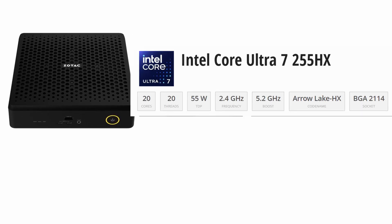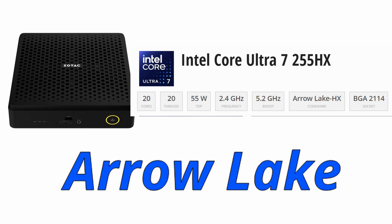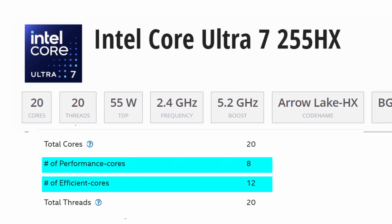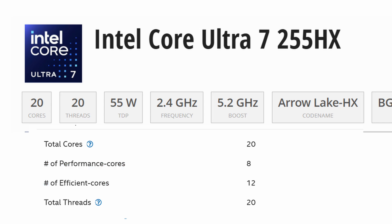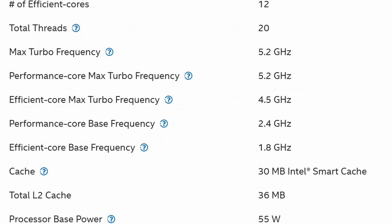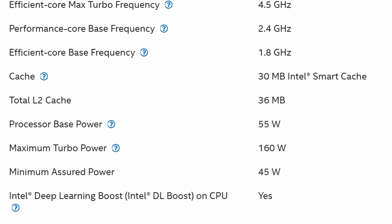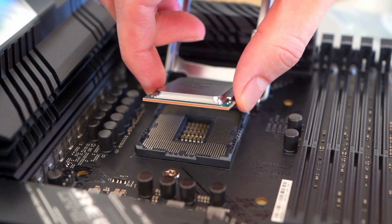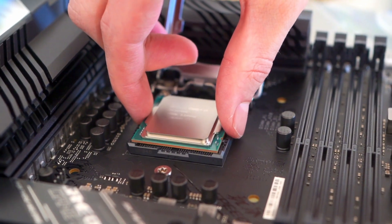Now let's talk about the specs. Inside we have the Intel Core Ultra 7 255HX, part of the Arrow Lake family. It's a 3D core processor with 8 performance cores and 12 efficiency cores, making it one of Intel's strongest HX chips. It's not the absolute flagship but still powerful enough for serious gaming, editing, or multitasking. The downside is that the CPU is soldered, so you can't upgrade it later.